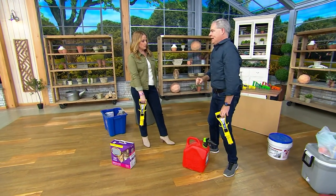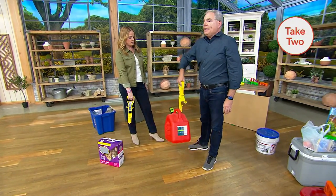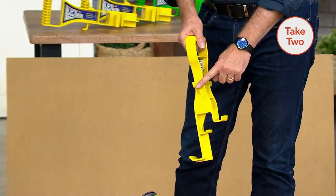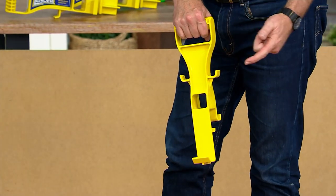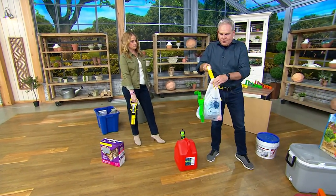That's the problem — bending and lifting. This stops you from bending, or at least bend less, because it actually is an extension of your arm. It has five different points of contact, and that's going to allow you to even pick up — as you saw initially — grocery bags.